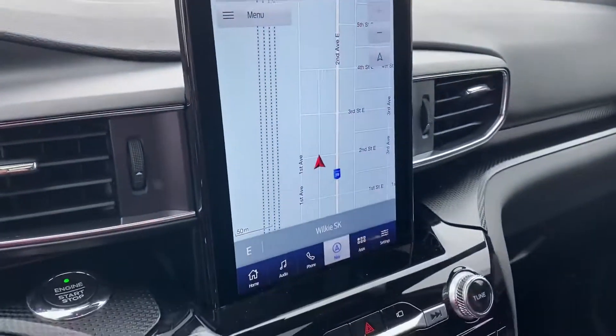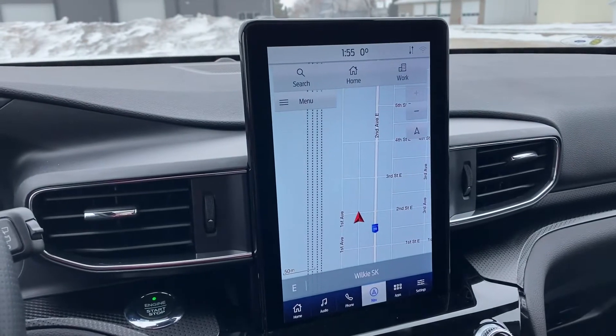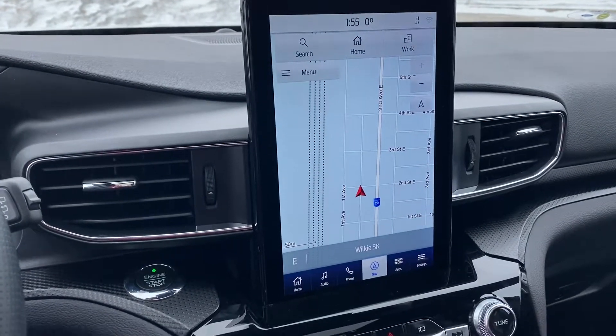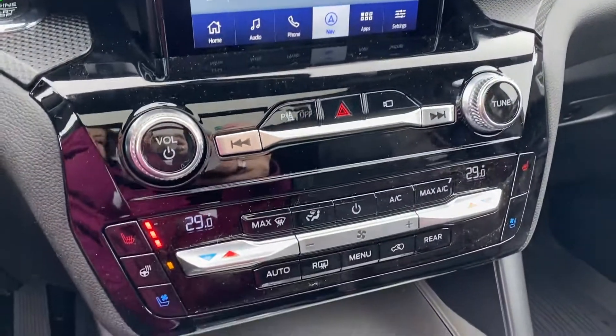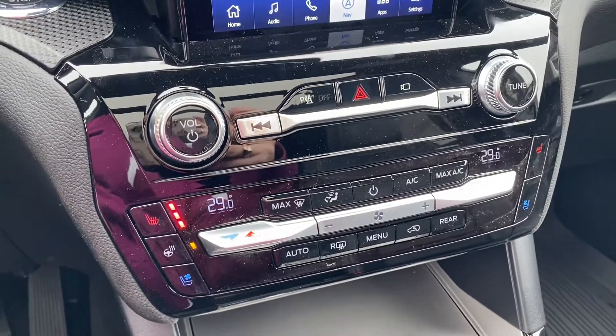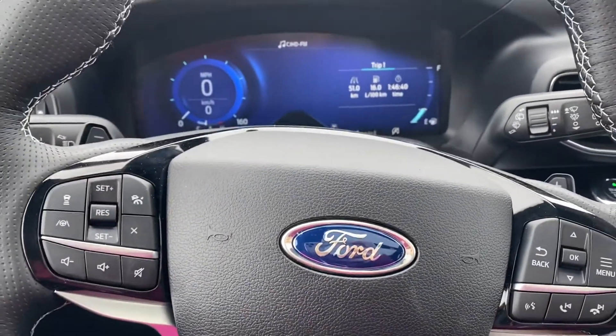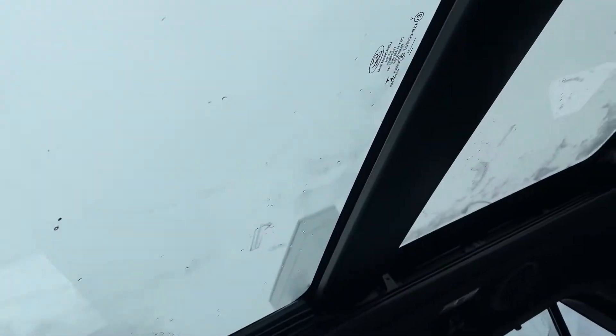So I'll get in here — we've got a nice big screen, your display center. You've got Bluetooth, navigation, dual climate control, heated and cooled seats, heated steering wheel for these chilly days. You've got adaptive cruise, lane keeping, lane centering, and a nice big moonroof as well.